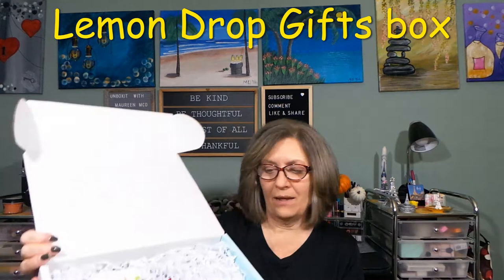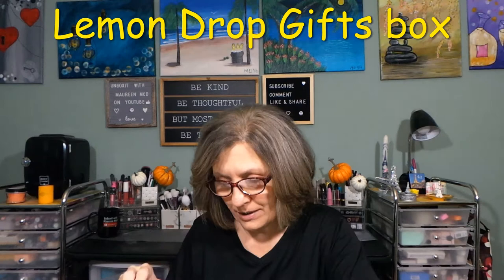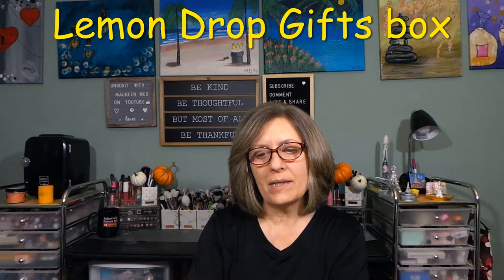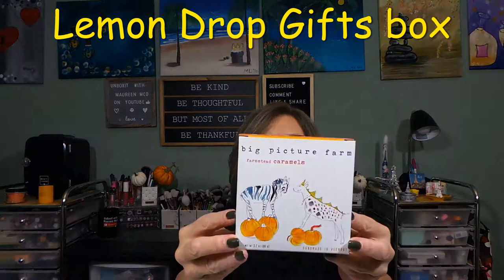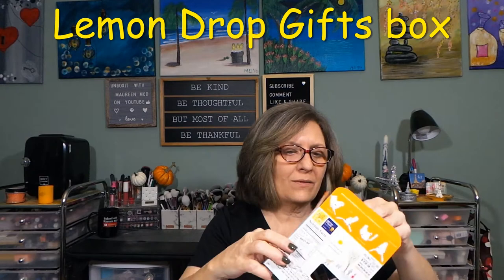Now let's get another little sneak peek inside the box and see what kind of goodies are in here — I have no idea, honestly. First item I see is Big Picture Farm — farmstead caramels, handmade in Vermont. Wow, I love that. Cute little bag of farmstead caramels right here.